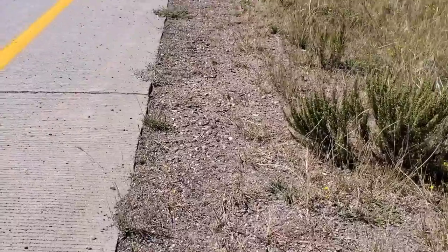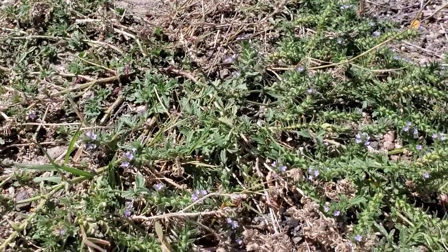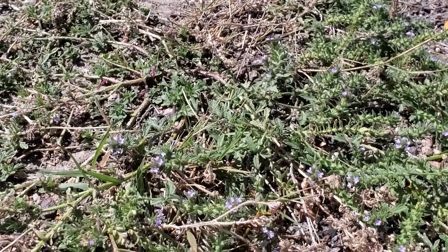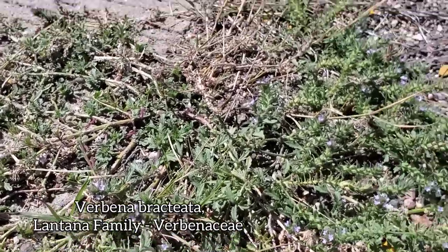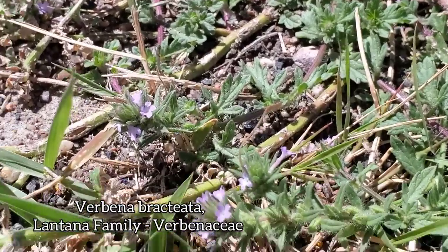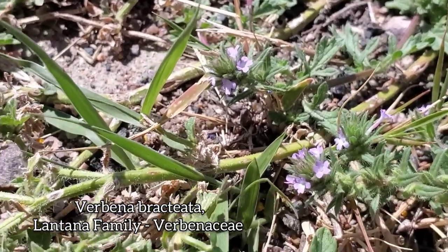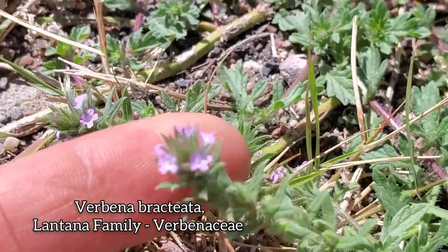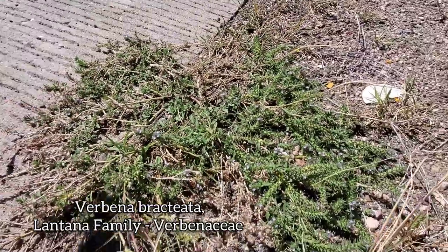We'll start with this guy. It's a native weed — native to North America. Verbenaceae is the family, the verbena family, the lantana family. Lamiales is the order — the order of sages — which helps explain why so many plants in this family tend to smell rather pleasant, like lantana does. This is a species of verbena, one of the prostrate ones.